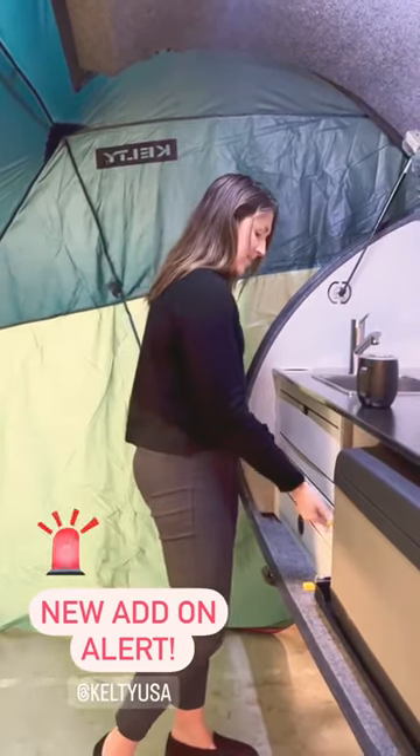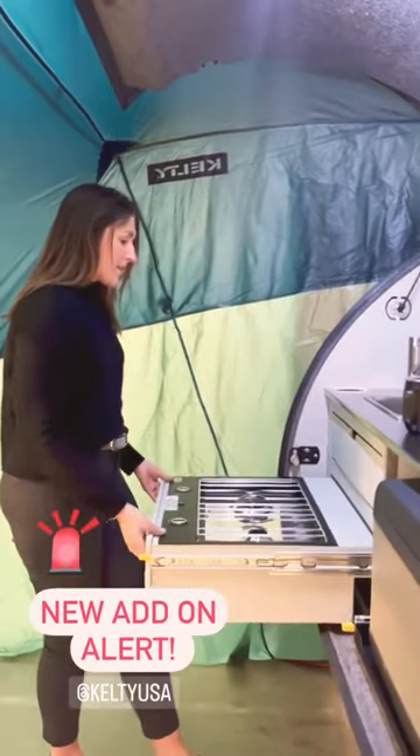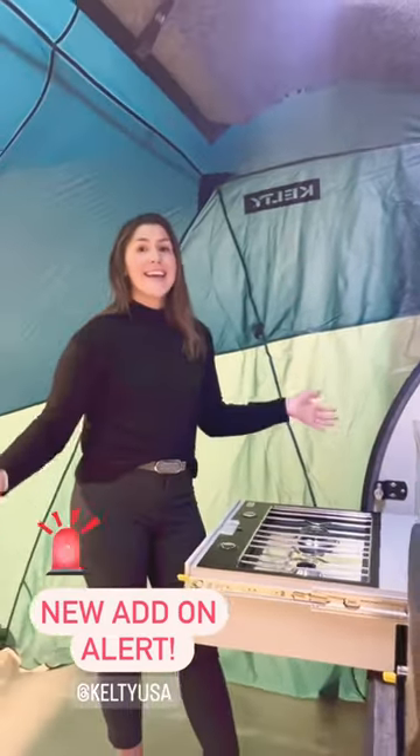So you can set this baby up, pull out your stove, and get to cooking. Even if it's raining, you are protected.